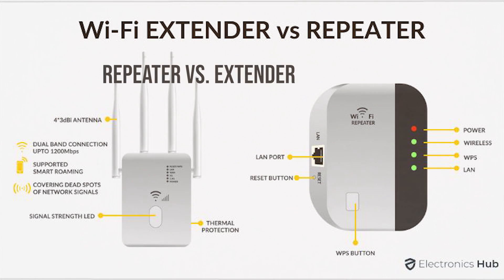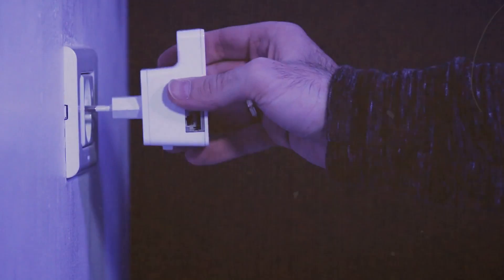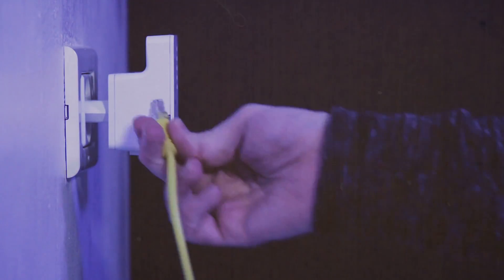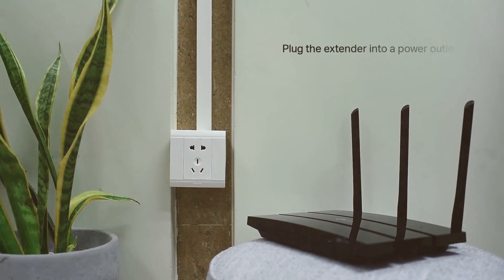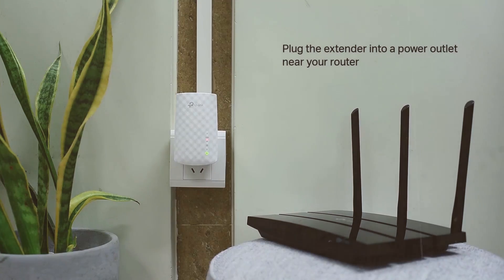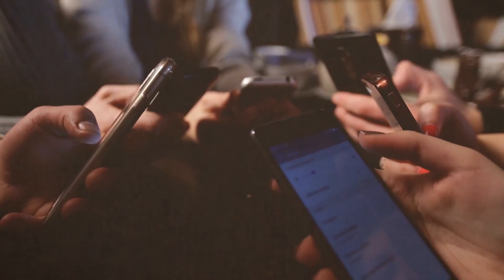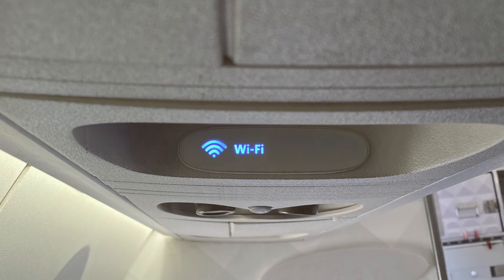Now for the technical tussle: wireless repeater versus extender. Repeaters are typically less expensive and easier to set up, but may not support the high speeds or dual-band frequencies that extenders do. Extenders, with their more complex setup, can offer a broader range of features, such as targeted signal direction and the ability to handle more devices at higher speeds.